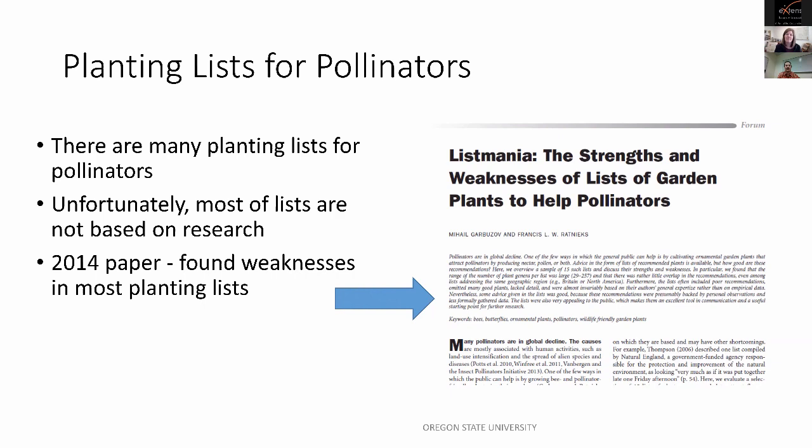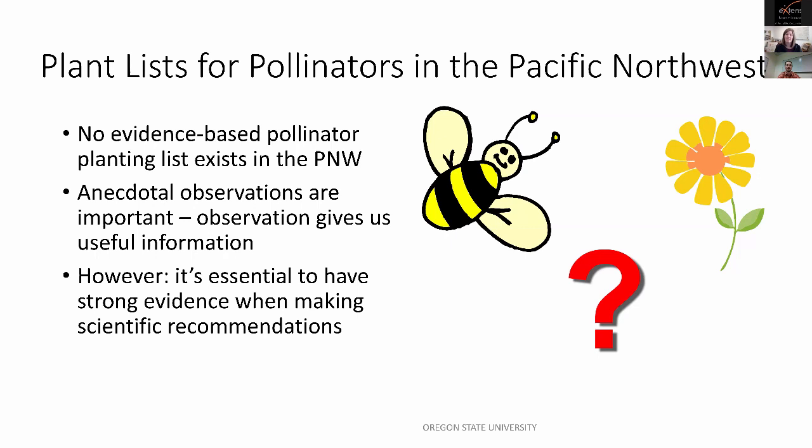To my knowledge, there are no evidence-based pollinator planting lists for our region in the Pacific Northwest, and that's largely true for most of the United States. There was a great study at Michigan State University looking at upper Midwest prairie species, but beyond that, there hasn't been much comparative research on the attractiveness of native plants to bees. Observations are important and give a great foundation, but our lab wants scientific underpinnings when making recommendations to the public about the top plants to attract pollinators.